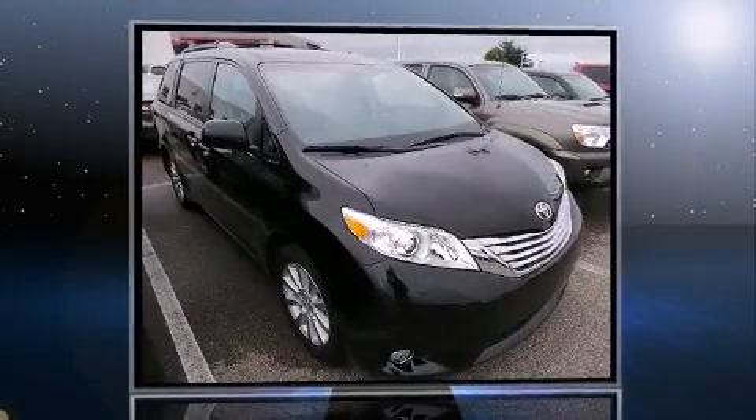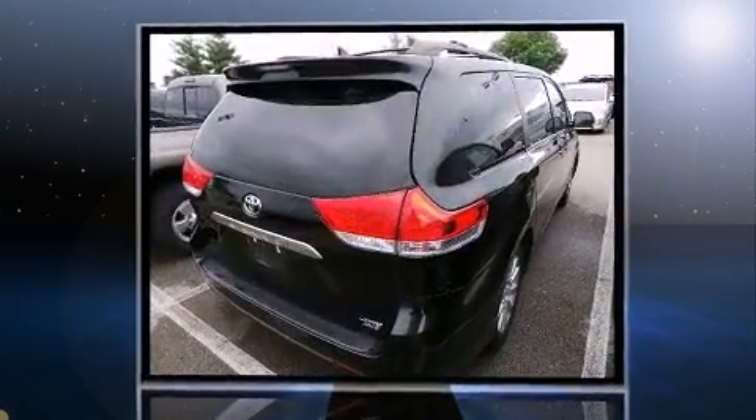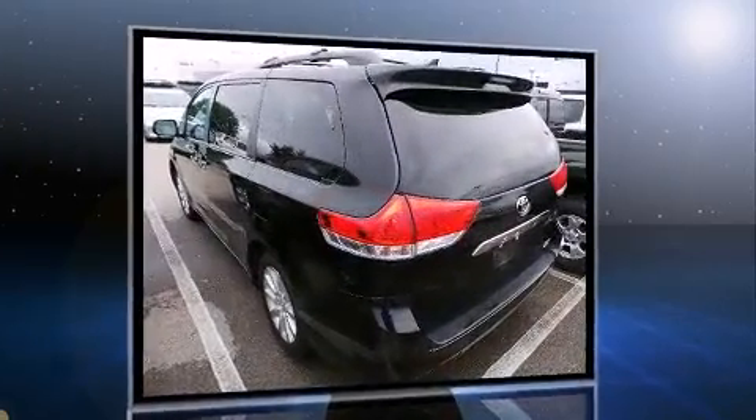Come test drive this 2012 Toyota Sienna. A 3.5-liter V6 engine pairs with a sophisticated six-speed automatic transmission, and for added security, dynamic stability control supplements the drivetrain.